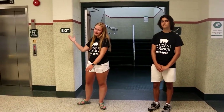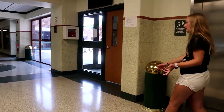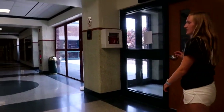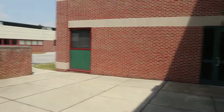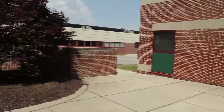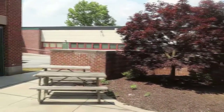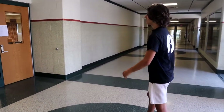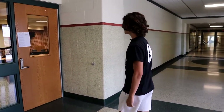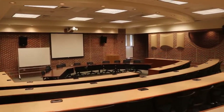We're heading on our way to the CTE hallway, but there are a couple of things we want to point out along the way. To our right we have the courtyard, which is really pretty. It has things we use for a coffee house occasionally in the fall and spring, as well as other events throughout the year. To the left over here is the LGI. In here sometimes there'll be guest speakers who come in and talk to people, or some classes might occasionally come in here.